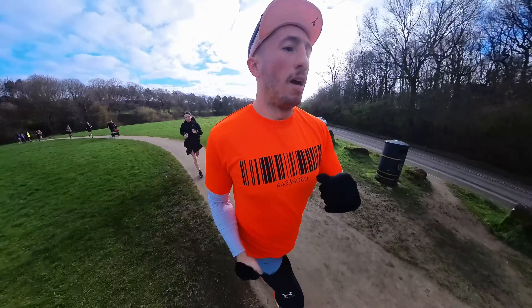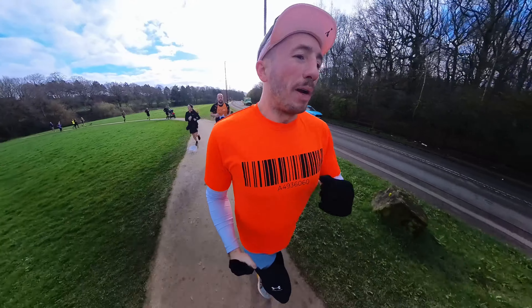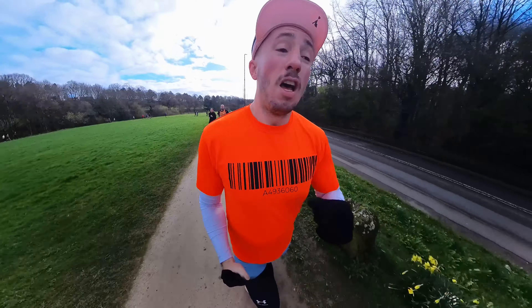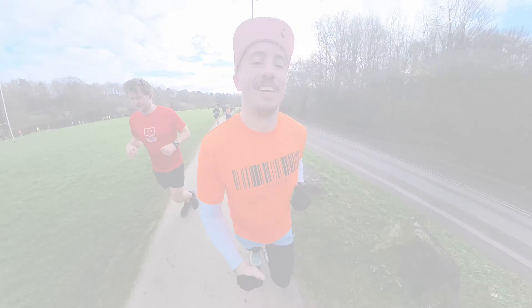Enjoying it — lovely to be running again. I haven't run in a week so that's good, and my calf feels okay. Taking it easy and enjoying the parkrun. Right, let's take the finish line and enjoy the rest of the time out.